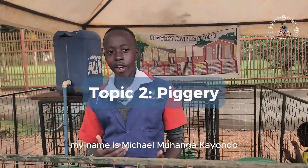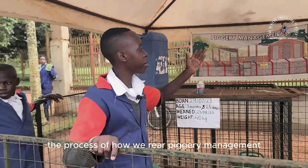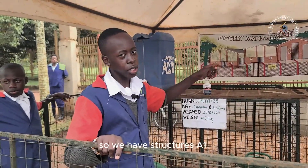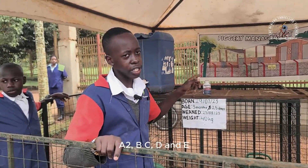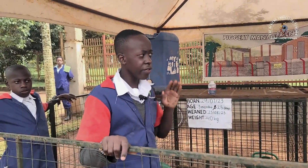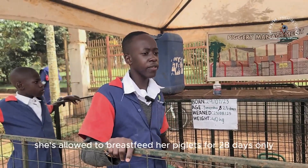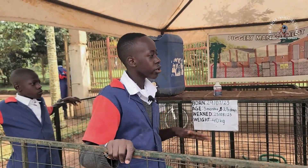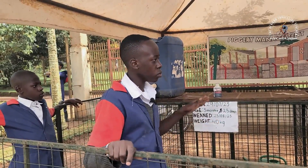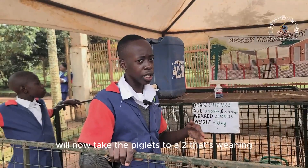My name is Michael Mohanga Kayondo and I'm in P6 at MST Junior School. I'm going to take you through the process of how we rear pigs — piggery management. We have structures A1, A2, B, C, D and E. The mother pig is brought to A1 seven days before she gives birth. When she gives birth, she's allowed to breastfeed her piglets for 28 days only. On the 28th day, they take the piglets to A2 — that's weaning.